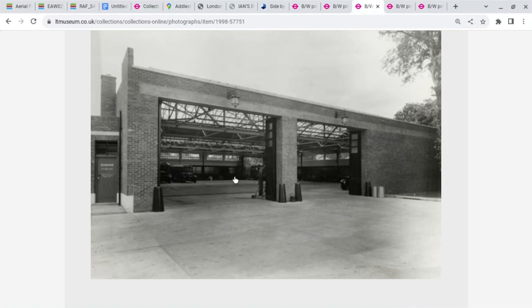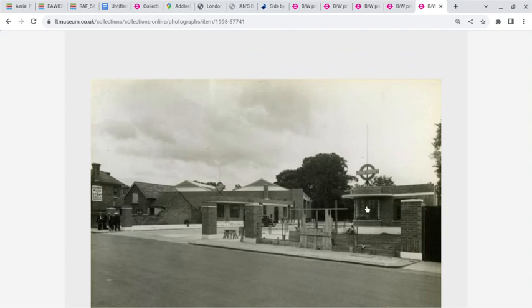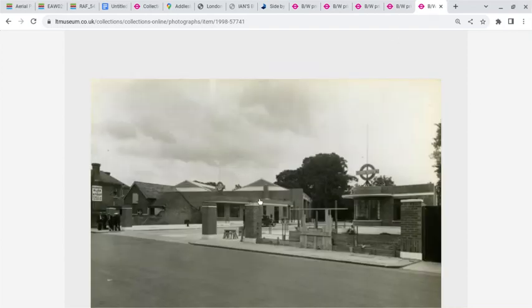Here's another view. We're now inside looking into the garage. This is the passenger accommodation area. And this image shows the relationship of this building, so you can see where you're standing within the context of the overall site.